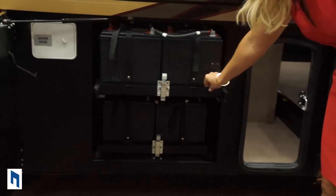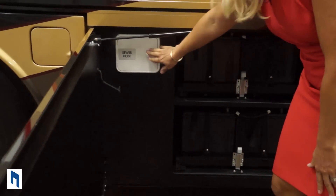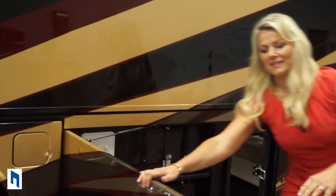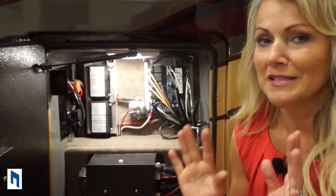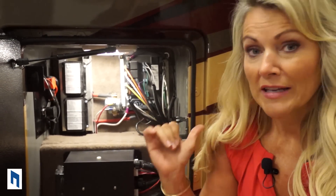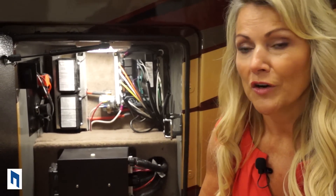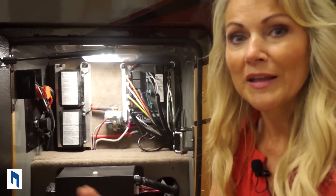They've given us more storage area here, along with our eight AGM house batteries that easily come out to be serviced, and a place for our sewer hose. On the other side is the additional fuel tank access. Remember how I keep saying Integra is big on redundancy? If your batteries die and you can't get your car back there to jump the chassis batteries, Integra has thought of everything — you can jump the Anthem from the front of the coach or from the back, eliminating that problem entirely.